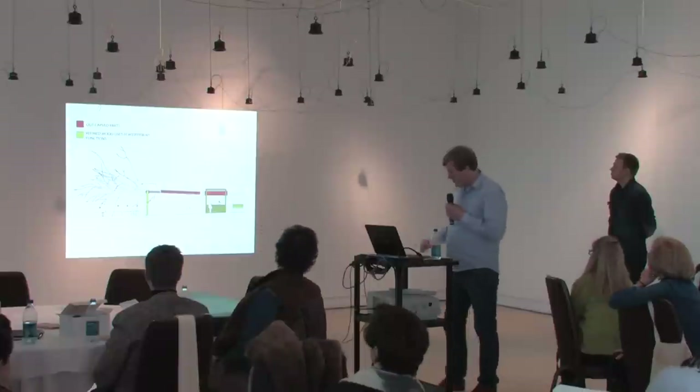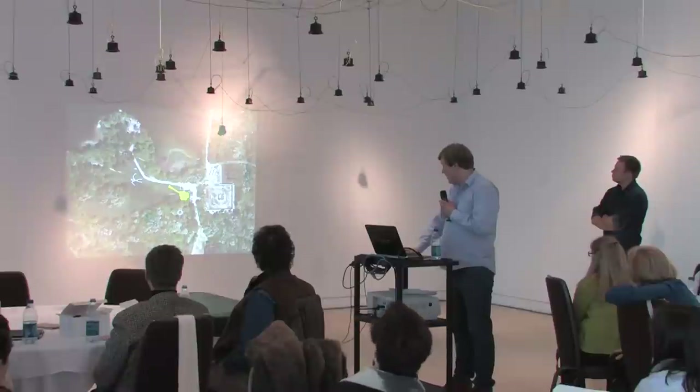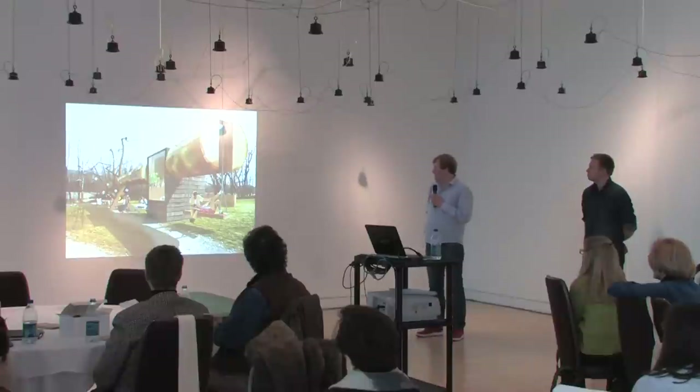We're right in the middle of developing this project. Here's the placement of the tree — we thought this would be a good place somewhere in the crossroads where most of the people walk. We think it's going to end up there. Here's how the tree might look. It's a massive tree — this big in diameter. And here you see the bark from the tree that we'll use. That's what we're working on right now. Thank you very much.